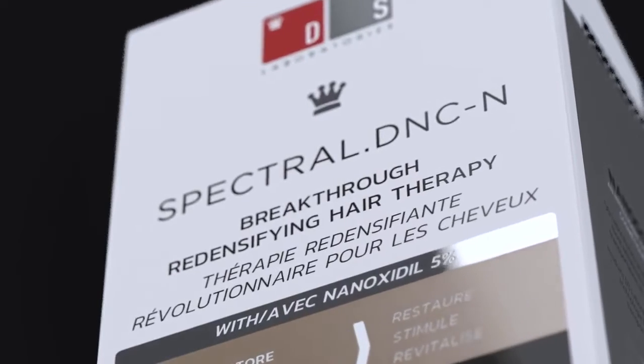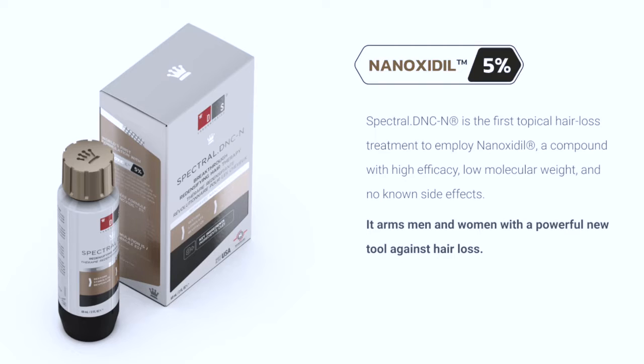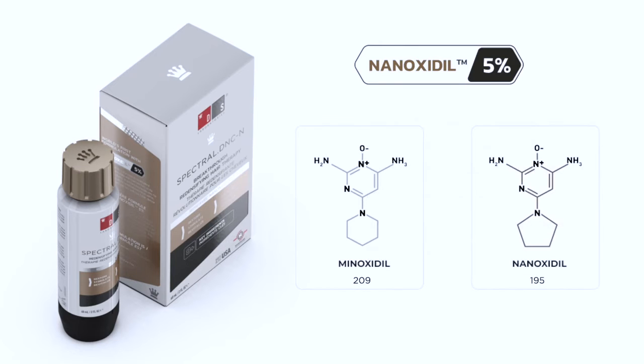The Spectral DNCN is the first topical treatment to employ ninoxidil. Ninoxidil is a new and powerful alternative to the traditional minoxidil, which is in many over-the-counter hair preparations. Ninoxidil has a lower molecular weight, therefore better absorption into the scalp, and it has no known side effects when compared to minoxidil.